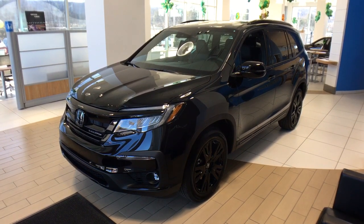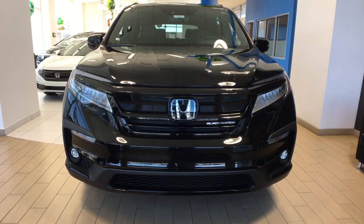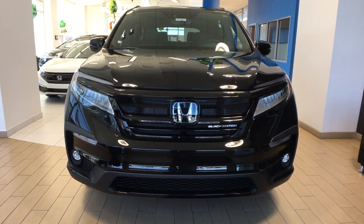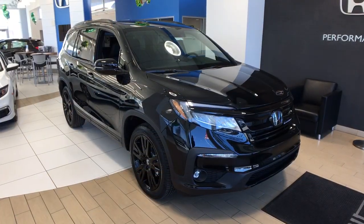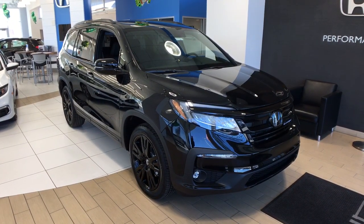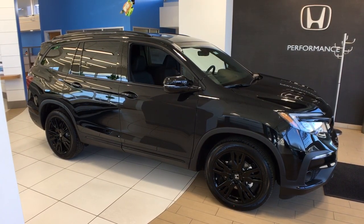Get a feel for the 2021 Honda Pilot. Looking for a can-do family SUV? This stylish Pilot delivers a smooth, comfortable passenger experience with seating for up to eight, the latest in safety and connectivity technology, powerful performance, all-wheel drive, and ample cargo space.